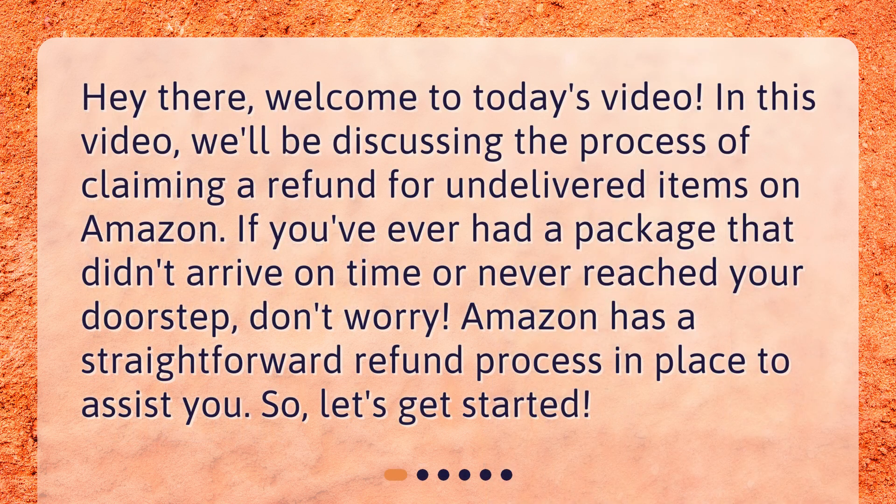Hey there, welcome to today's video. In this video, we'll be discussing the process of claiming a refund for undelivered items on Amazon. If you've ever had a package that didn't arrive on time or never reached your doorstep, don't worry — Amazon has a straightforward refund process in place to assist you.